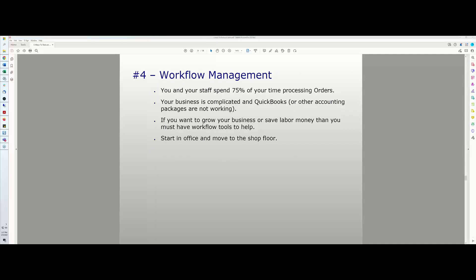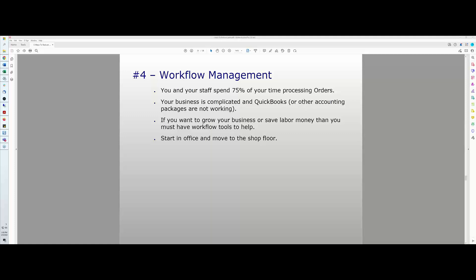Poll results on file servers: 57% of you said yes, you are using an on-premises server; 43% no. To that nearly 60% — you really need to move to a cloud-based server. It's a huge benefit and a huge time saver.